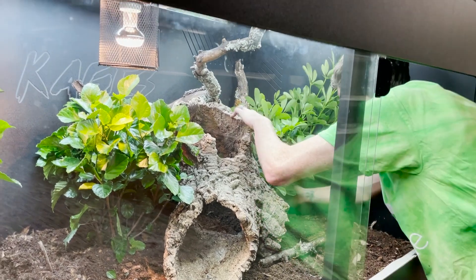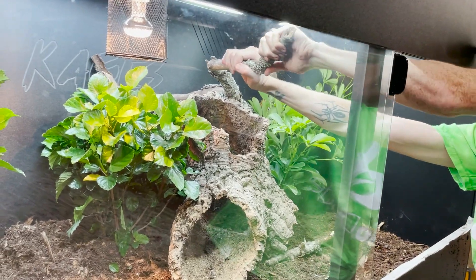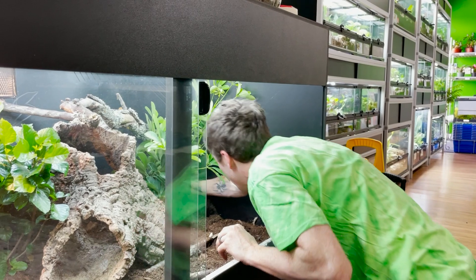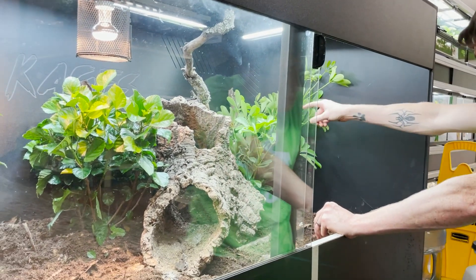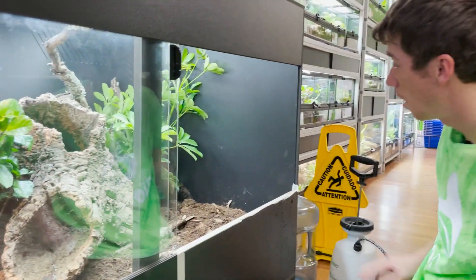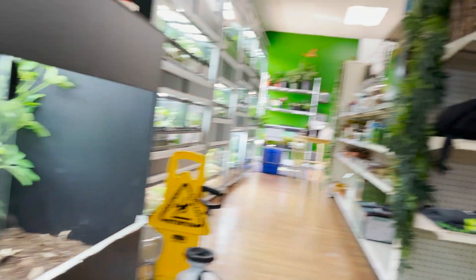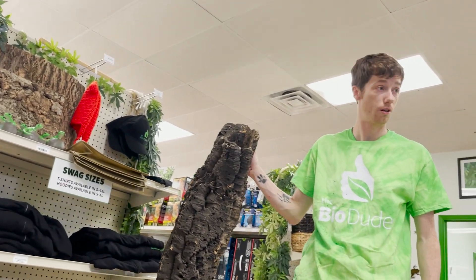When you're doing stuff like this you really have to make sure it's sturdy, it's not going to touch your bulbs, and that it can support the weight of your snake. I'm having all the support lean into the back corners. The schefflera is really going to cover that up in about two weeks. This big cork piece I want to fit in here so bad, but I might have to wait until his next enclosure.